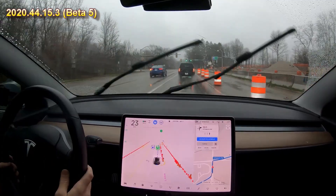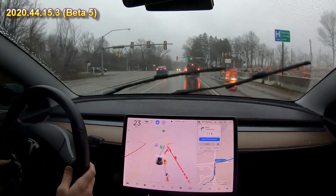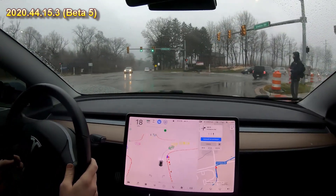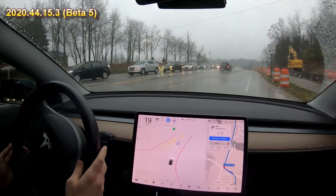So it wants to turn right here, there are cones in the way — it's kind of struggling but it's doing it. There's a guy there, he's obviously not in our way. Nice job. Huge puddle — okay.